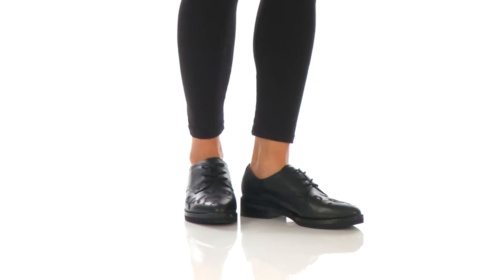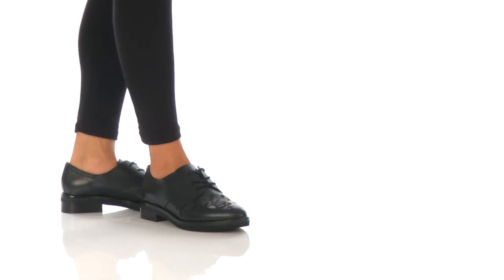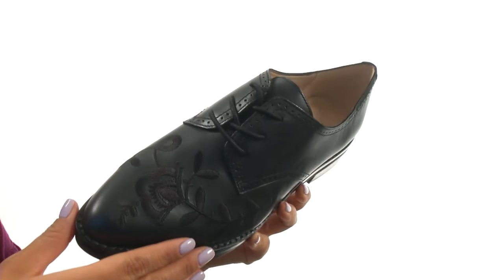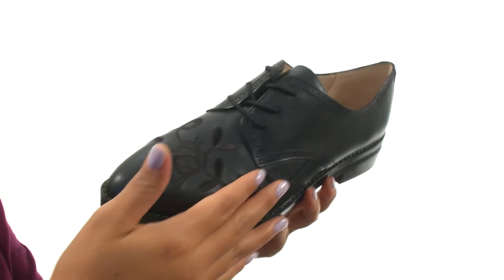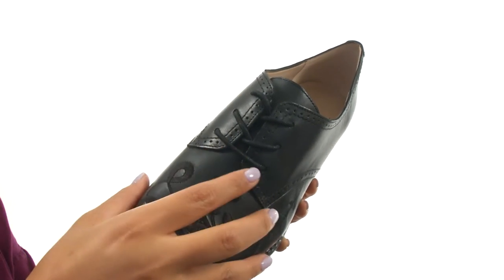Hello everyone, I'm Nellie and this is Macy from French Connection. Here we have a nice leather upper with brogue stitching along with floral stitching across the vamp for added style. There's a lace-up closure for a secure fit.